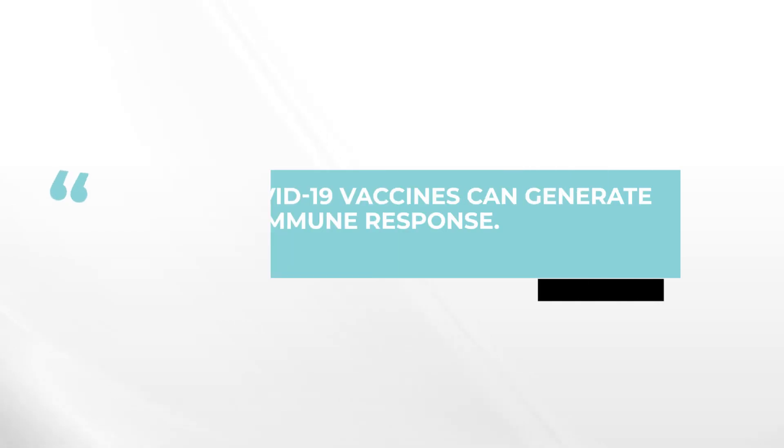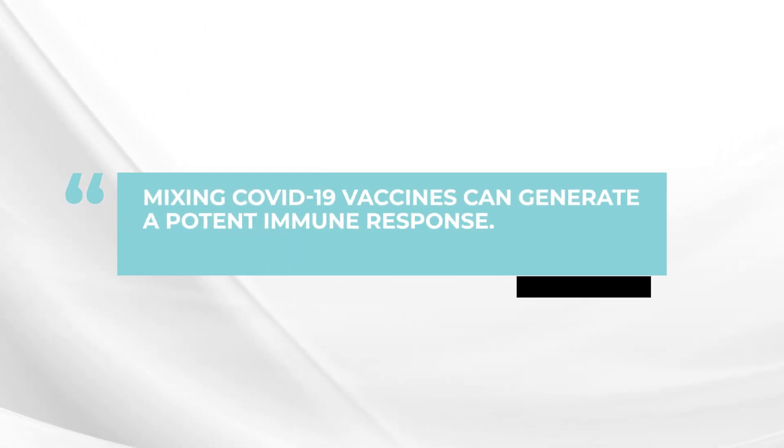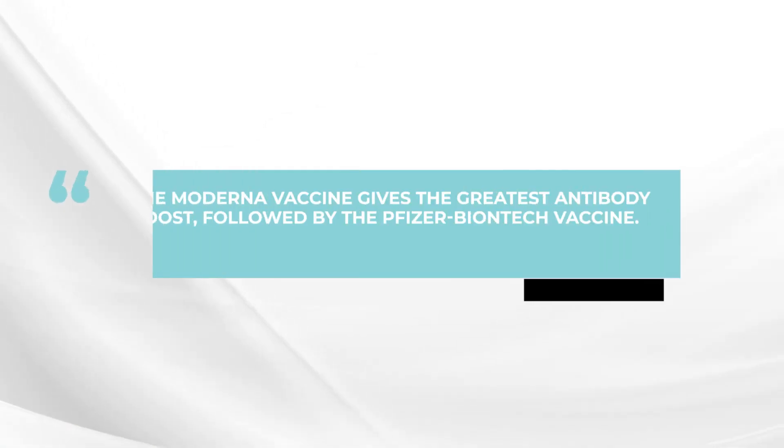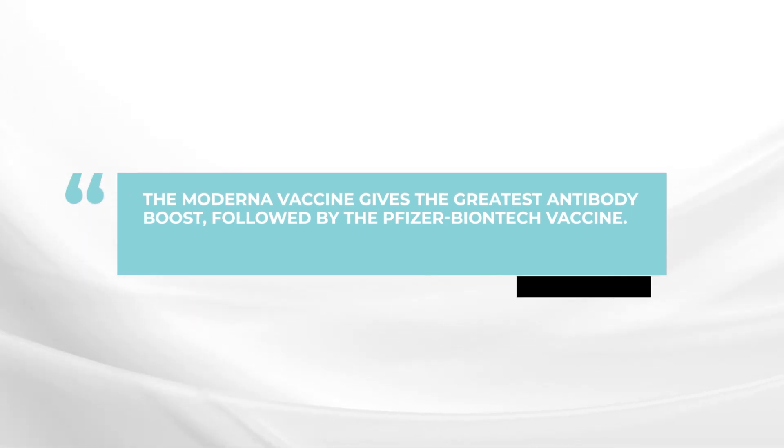In the mix and match testing, it turns out that there is an important difference in terms of the boost you get with a second J&J, or a booster which is a third vaccine with either Pfizer or Moderna. With a J&J booster, you get a four times increase in your antibody level. If you get a Pfizer booster, you have an increase in antibodies of about 40 times. If you get a Moderna booster, you actually get an increase in antibodies up to 76 times. There really is a much stronger boost with the Moderna mRNA vaccine in patients who received the J&J.